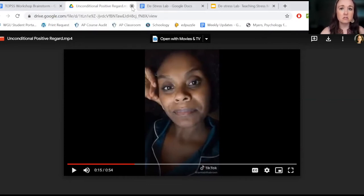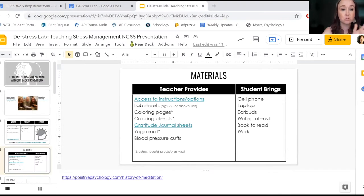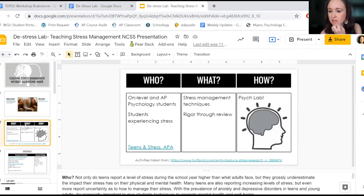This is a presentation that Heather Chambers and I did for NCSS. I'm not going to go through the whole thing because we've only got about 20 minutes.